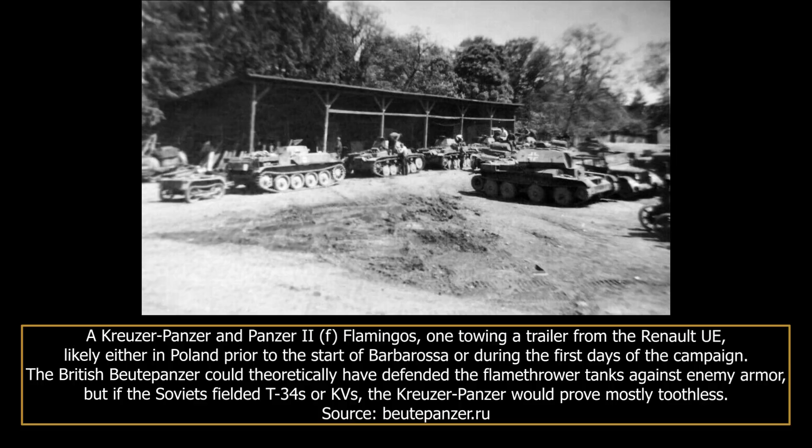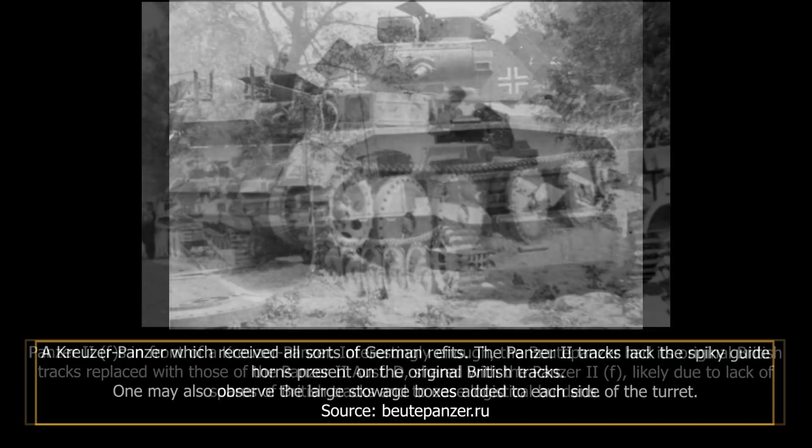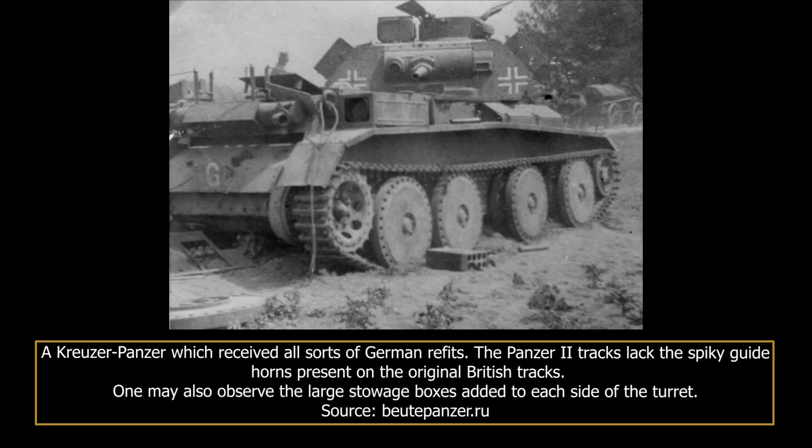In May of 1941, Panzerabteilung F-100 moved from its location in Zeeland to the Polish town of Murawana-Goschlina, north of Poznan, and later near the Soviet border at Scheldze. The unit was attached to the Axeenter Panzer Division and was to support its advance into the Soviet Union. Panzerabteilung F-100 comprised three companies. On the 22nd of June 1941, it appears to have had at its disposal, outside of the nine Kreuzer Panzers, five Panzer IIIs, 25 Panzer IIs, and its main force of 42 Flampanzer II Flamingos. By this point, the cruisers had been in German service for several months and had received a number of changes to integrate them into the German units.